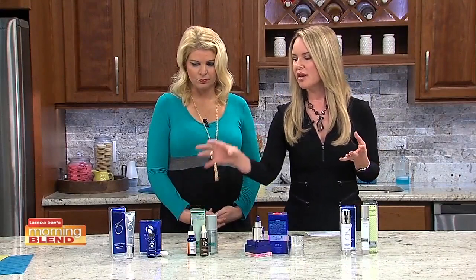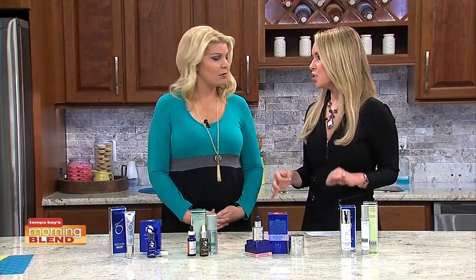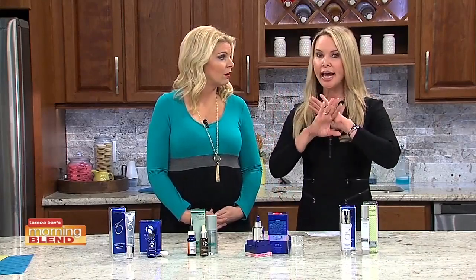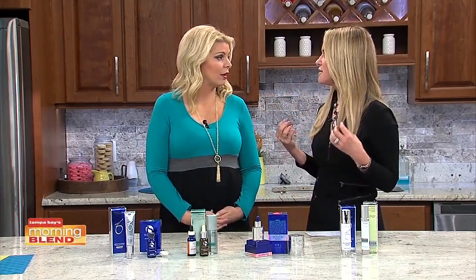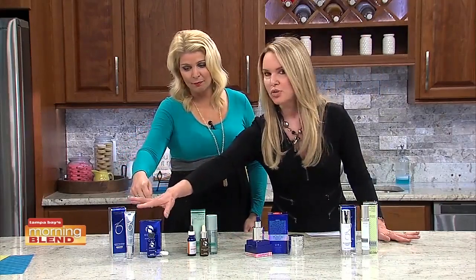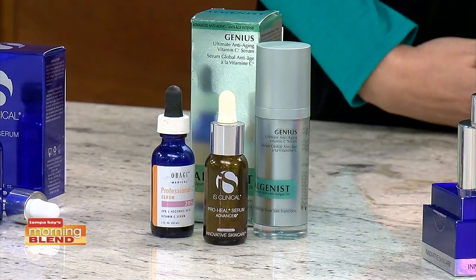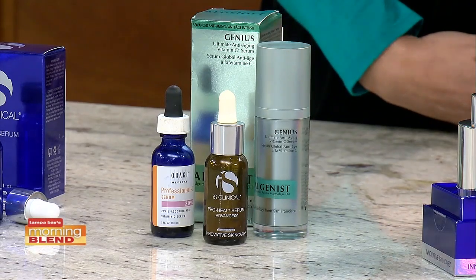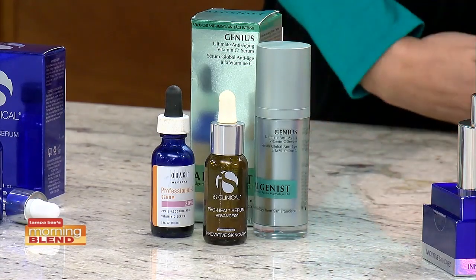I use this one specifically when I'm getting a little breakout and need a boost. Vitamin C is something I feel every single person needs to incorporate into their skin care routine — hands down. Even my daughters in their early 20s use vitamin C. It's a powerful antioxidant, so it really protects your skin from the elements, helps repair sun damage, and helps build collagen and elastin. Vitamin C I would use every single day, except on days when you're getting more breakouts — then you could use your salicylic acid. But vitamin C helps with acne as well.